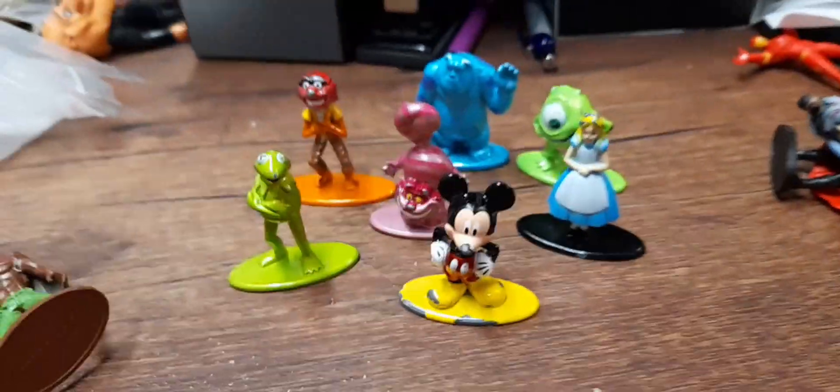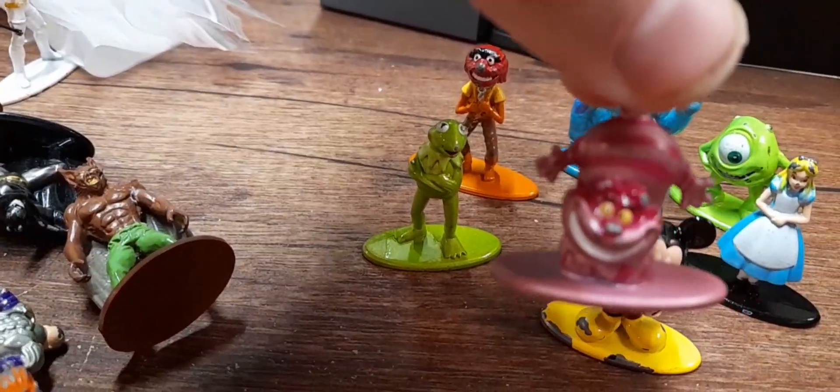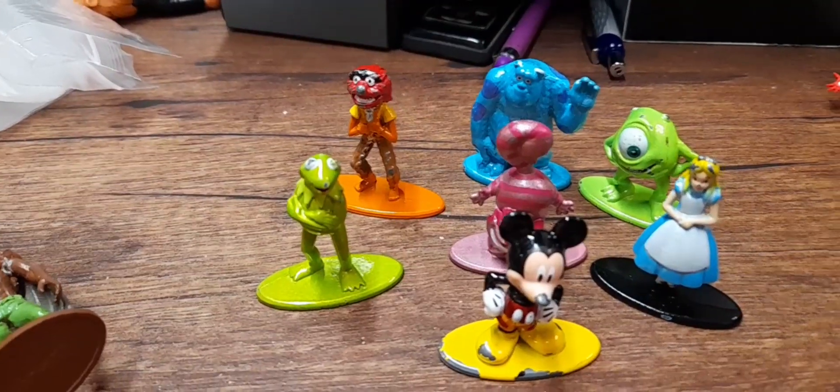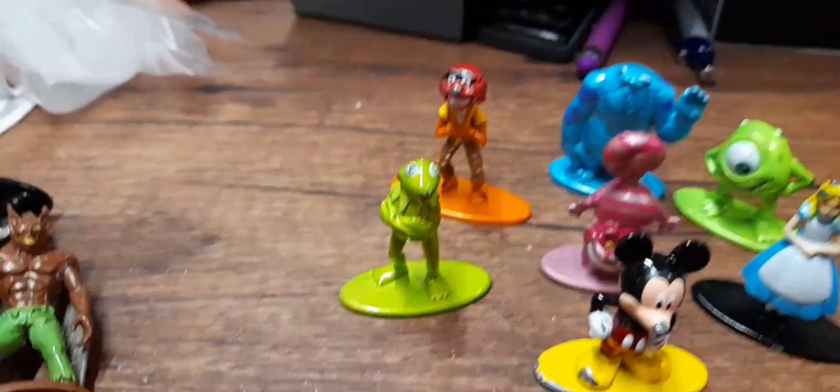These are the Disney little figures. Someone's put one up for four pounds fifty, but I'm thinking of putting all of them up at once. I might just list them all together for a tenner.